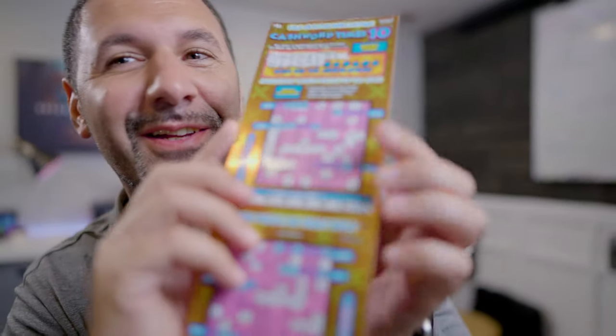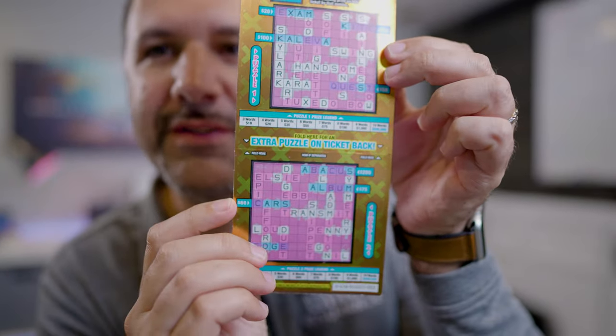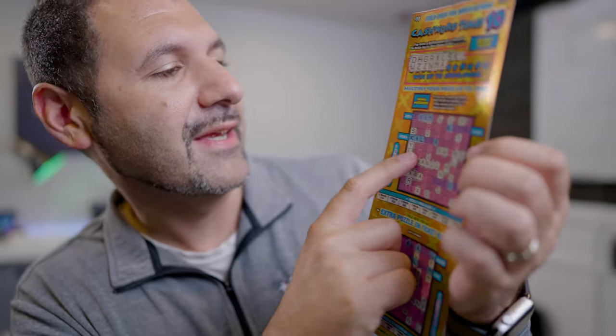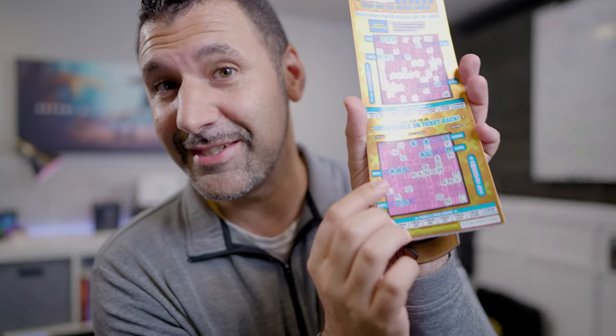I'm getting extremely close on the lottery ticket. The letters I got were N, M, and A, and I've wiped off a ton of these. I think the secret letters I still need are T and E — if I can get both of those, I can complete almost all of these words. If I just get a C, I'll get $60 back. I'm going for this — it's going to buy my next security system.